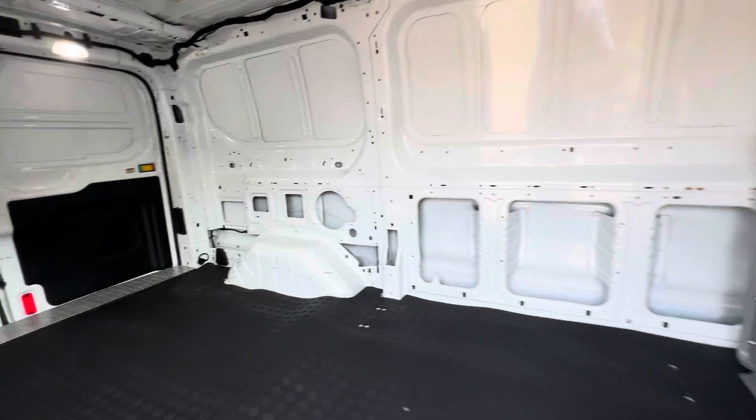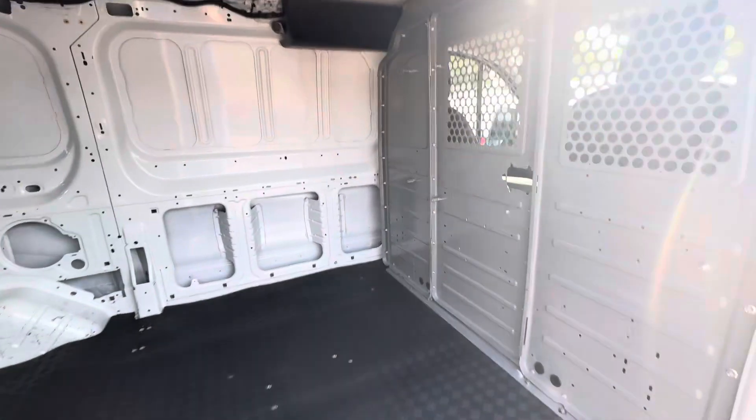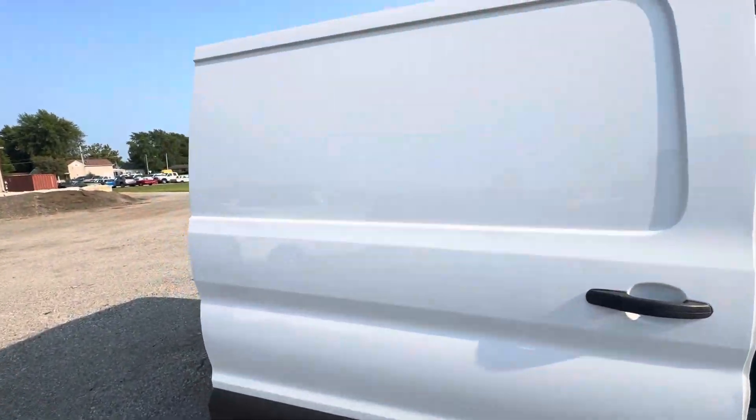Very clean on the inside. It's already got the gate in here too, which is nice. I know a lot of insurance companies want the gate there. This area is in very good shape.